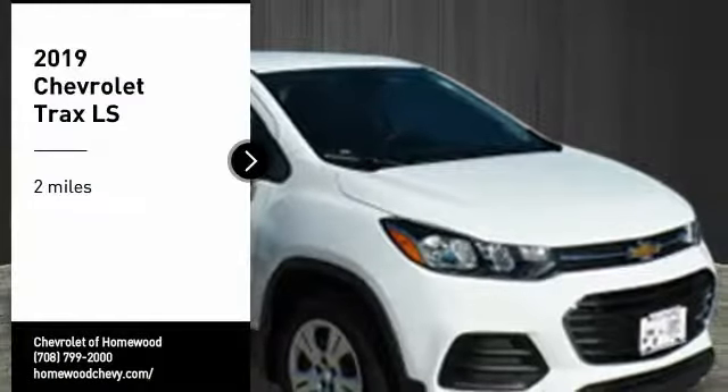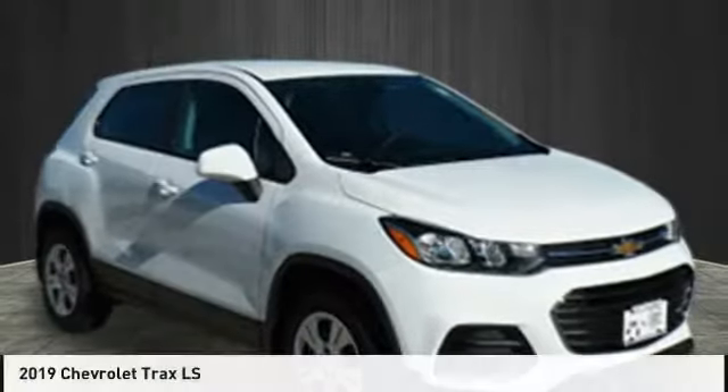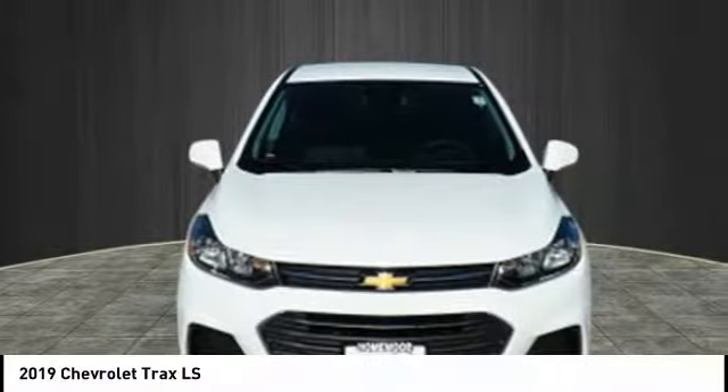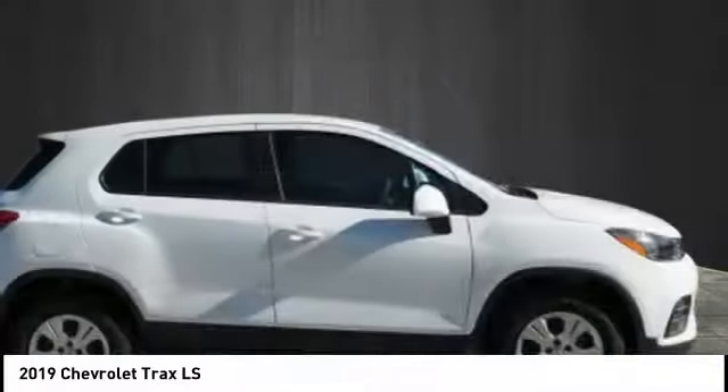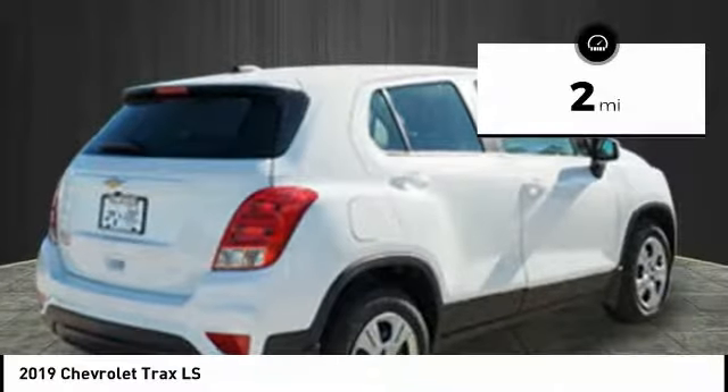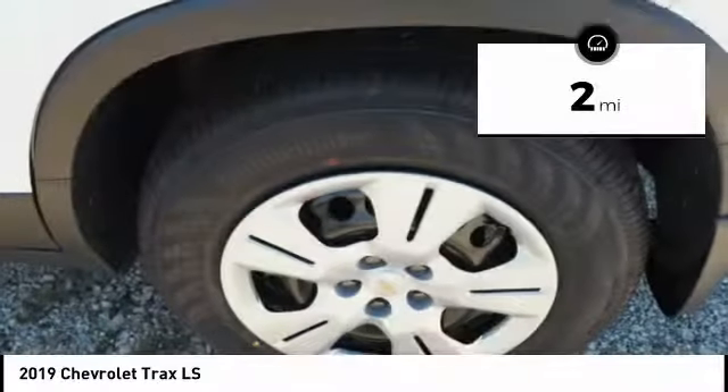Come test drive the 2019 Chevrolet Trax. The Trax is tiny on the outside but remarkably spacious within. It comes with clean and modern interiors. This vehicle has less than 100 miles. Here are some of this vehicle's great options.